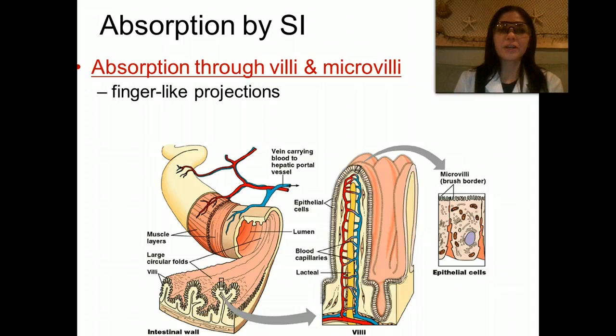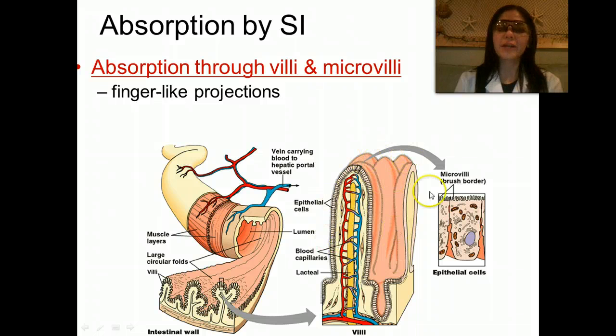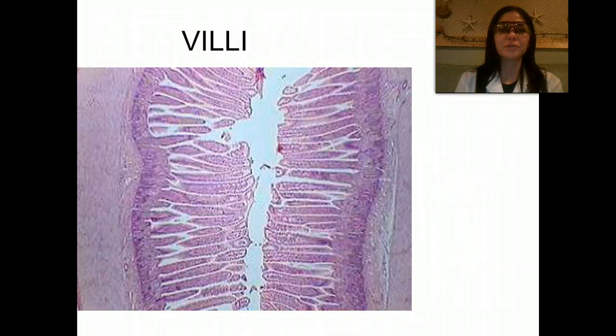Absorption occurs through villi and microvilli — again, these are finger-like projections. You can see they are one cell thick, and they have little blood capillaries running through them. This is why nutrients are able to be absorbed through them. They're used to increase the surface area for absorption of nutrients.